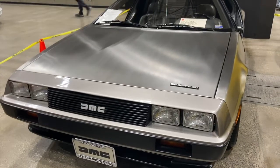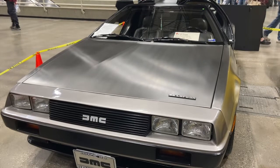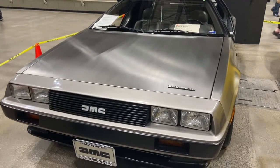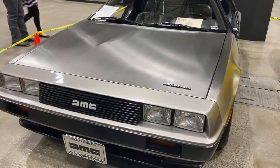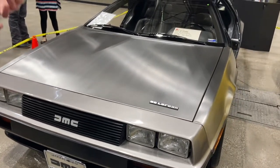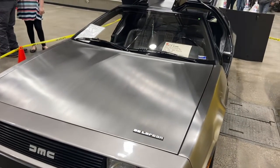The DeLorean is a two-door sports car designed and produced by DeLorean Motor Company — the only car the company ever produced — made between 1981 and 1983. There were only slightly more than 9,000 DeLoreans made, and it's believed that a little over 6,000 of those are still around today.